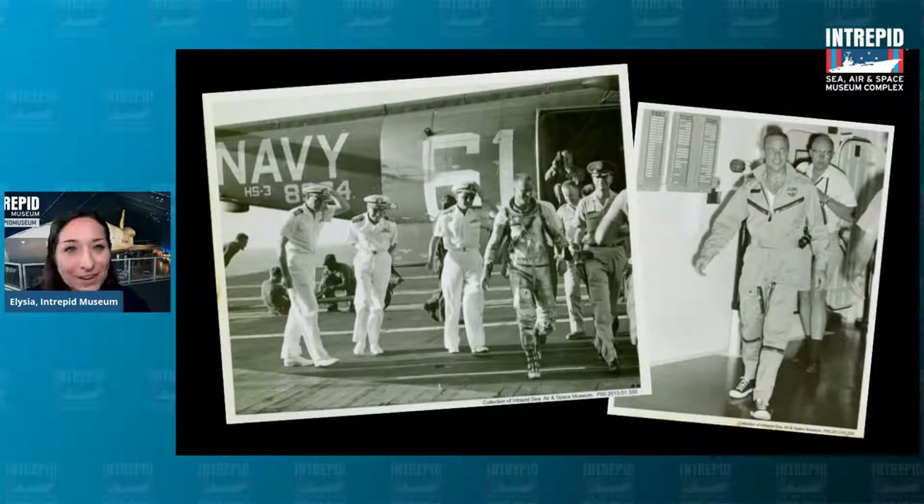It was a very momentous occasion. The Intrepid played a very important role in retrieving astronauts and their capsules after they returned from outer space in those early years of the space program.